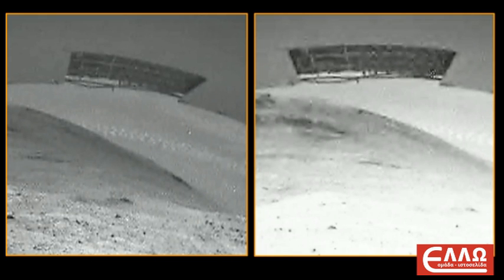Because this is without a doubt an artificially made structure. The only questions are: what is this structure, and where were these images taken? If you have a reasonable explanation, please let me know. Thank you very much.